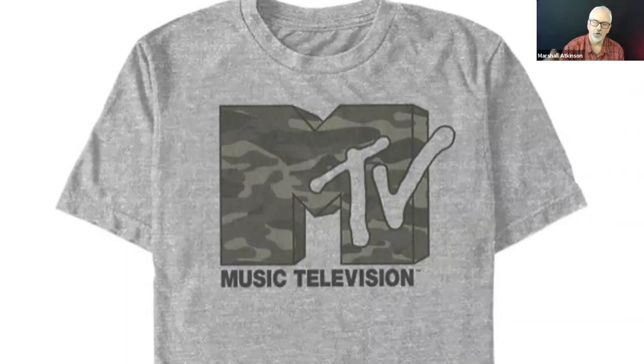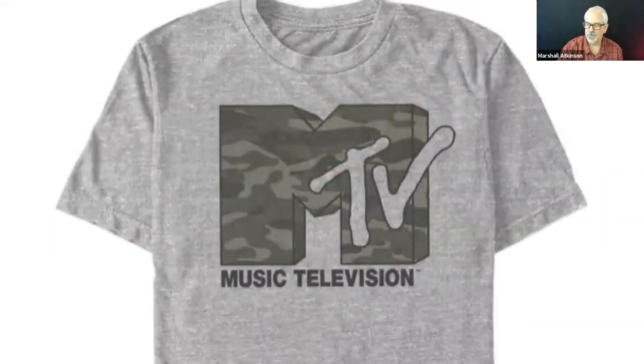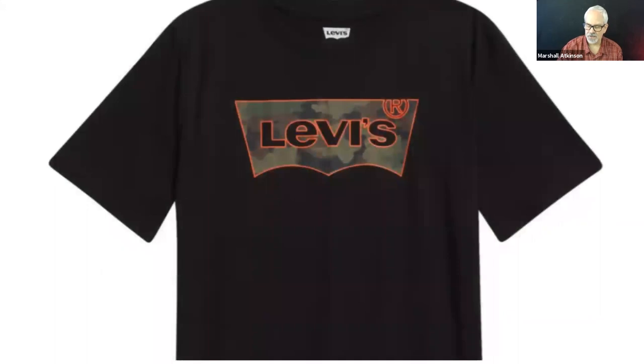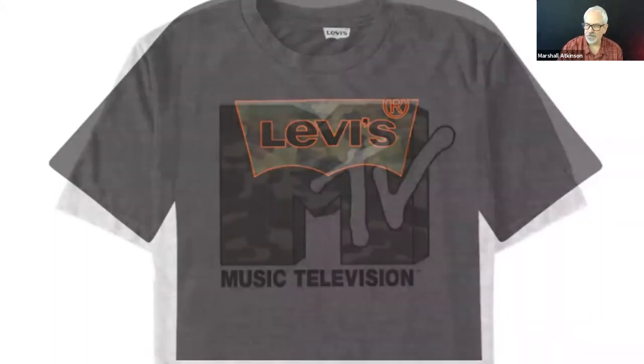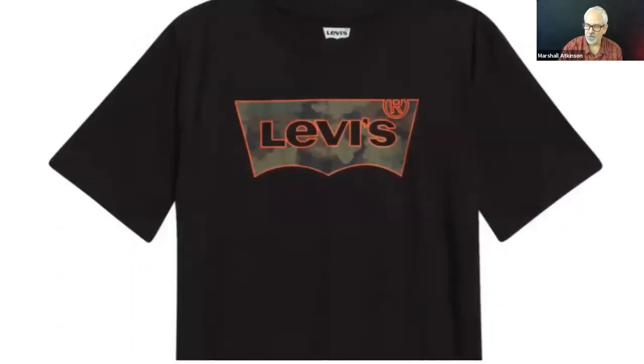Here's one from Levi's — a camo pattern pasted into their tab. Instead of red, they're using the camo on a black shirt. This is how you're getting the visual interest. Both of these are just the logo with the camo inserted into it. You guys probably have a logo — have you thought about putting a pattern into it? Camo would be a good choice.